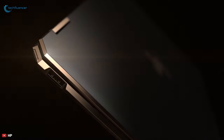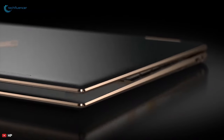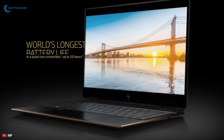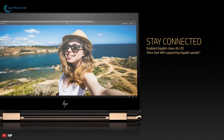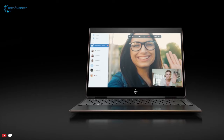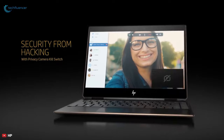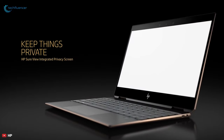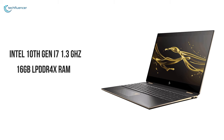HP's beloved and highly praised Spectre x360 is back with a vengeance, this time with more powerful components including 10th generation Intel Core processors and Intel Iris Plus graphics. The laptop offers the best qualities of both laptops and tablets thanks to its cutting-edge design. The HP Spectre x360 has a wonderful 13.3 inch display with the thinnest bezels, featuring a 4K Ultra HD touch display. It is powered by an Intel 1.3 gigahertz 10th generation Core i7 processor, up to 16 gigabytes LPDDR4x RAM.